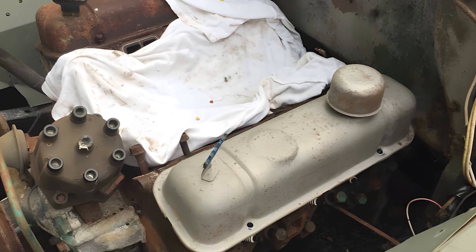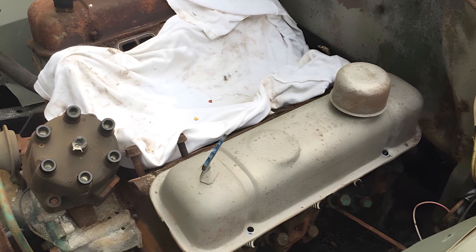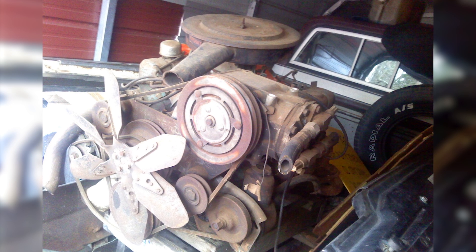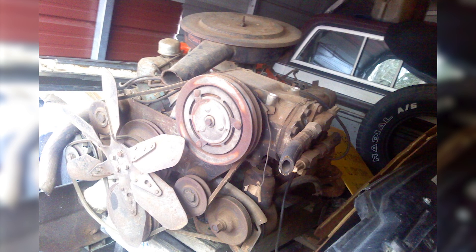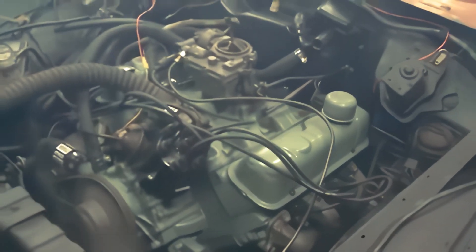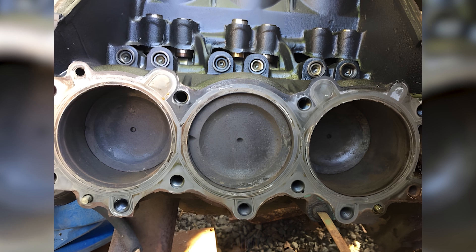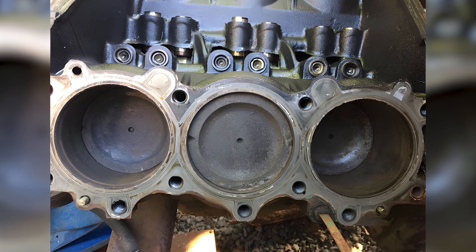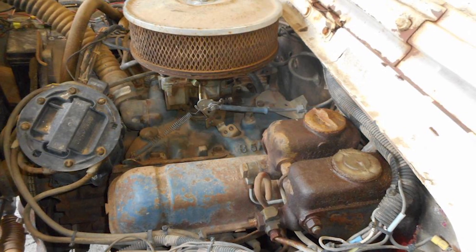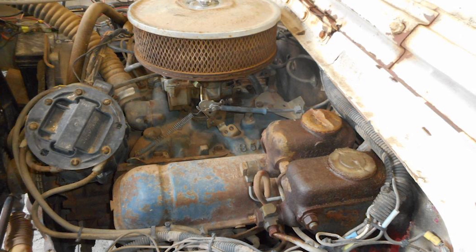Once Buick vehicles equipped with the 198 cubic-inch V6 hit the road, user feedback rolled in quickly, and most of it centered on one thing. The engine vibrated — not in a faulty or uncontrollable way, but in a consistent, mechanical fashion that was especially noticeable at idle or low speeds. The issue came from the 90-degree V6 layout, which lacked natural balance.